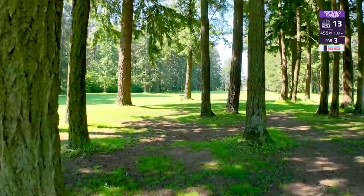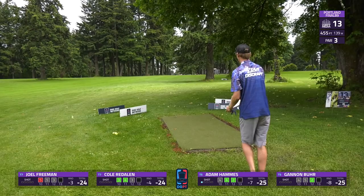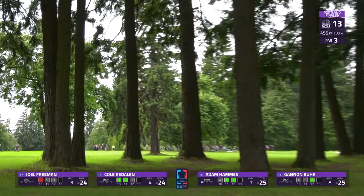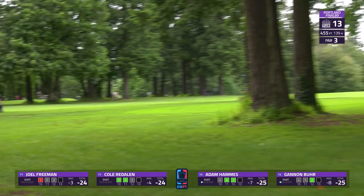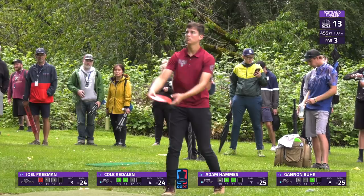Now we get to hole 13 — a 455-foot par three, slightly uphill, pretty much a big distance shot. No mandos or OB to worry about; there are a few trees that guard the green but other than that it's pretty wide open. This is a great line to take up the right-hand side — some good fade will usually do it. But oh man, that one just got packed like he was trying to dunk it in the NBA. That might be too turned over — yeah, well right but good distance, just a lengthy putt as he gets about pin high.